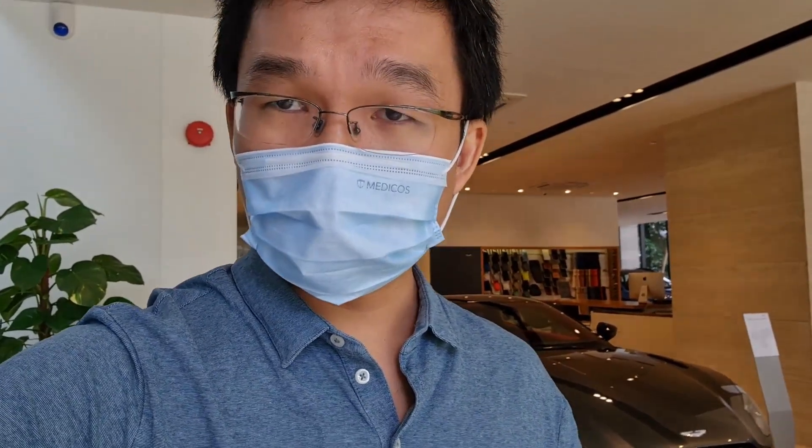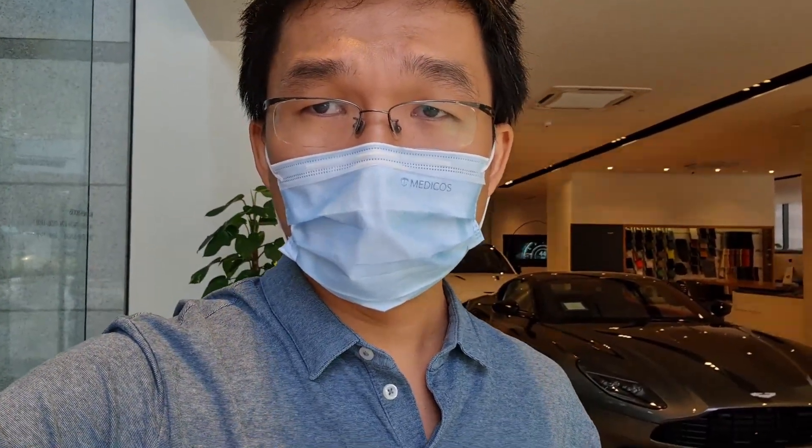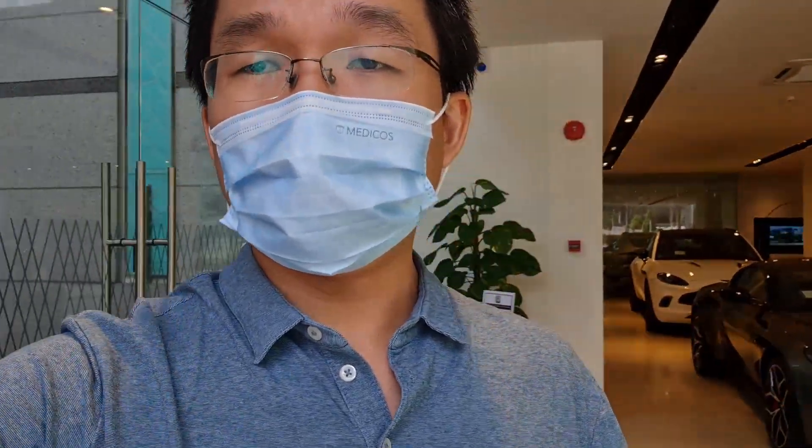Now before you say that's a lot of money to spend on options, let me put it into perspective — that is a 10 to 20 percent increase from the base price. It's no different from spending an extra five or six thousand ringgit of accessories when you buy a Proton, a Myvi EV, a Honda City, Honda Jazz, or Toyota Vios. When you scale up according to percentages, it becomes a pretty normal thing.